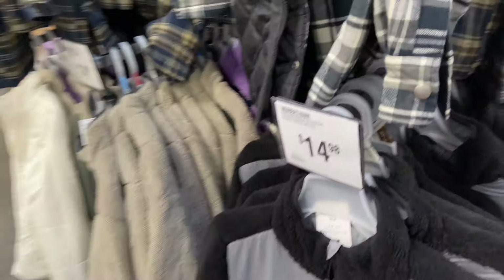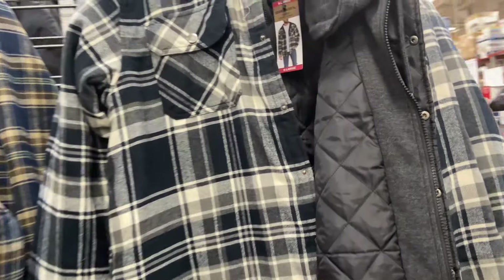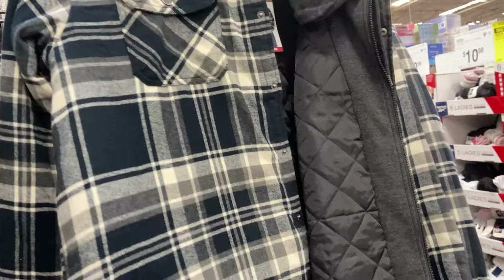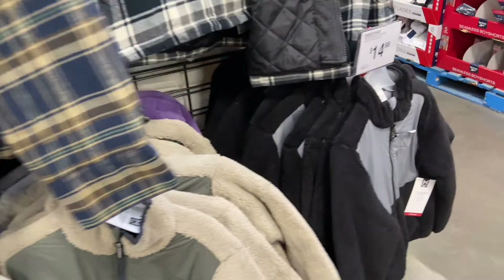$14.98 for your reversible fleece. $26.86 for the men's, size small through double XL. They are reversible.